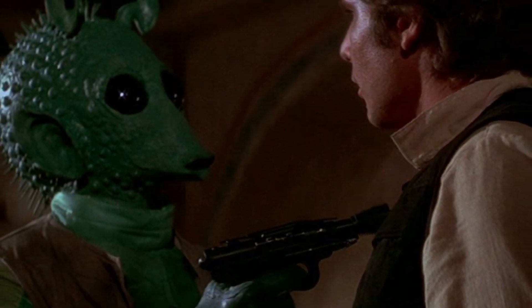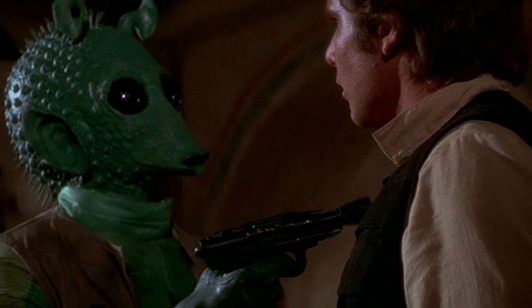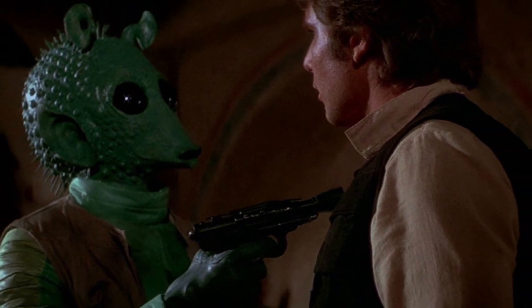This species of catfish is relatively small, only growing to be up to roughly three inches in length. It was dubbed Greedo, named after the Star Wars bounty hunter, because of the strikingly similar appearance that the two share.